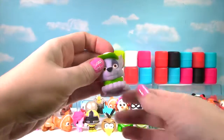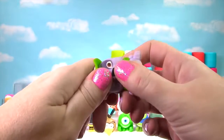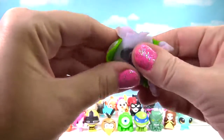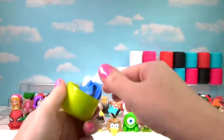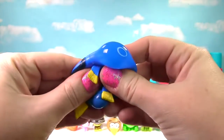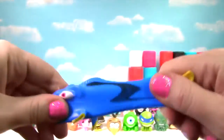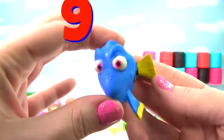I see green — it's Rocky from Paw Patrol! Rocky's pretty squishy and a little stretchy, and Rocky gets a 5 on the Squish Meter. We found Dory! Let's give Dory a little squish and another squish. She's pretty stretchy and squishy, so Dory gets a 9 on the Squish Meter!